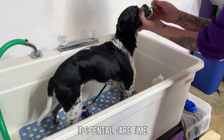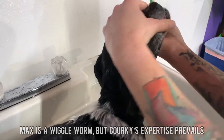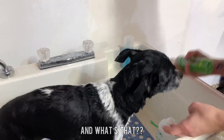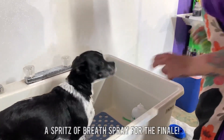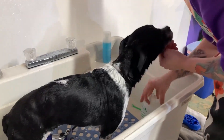It's dental care time. Max is a wiggle worm, but Corky's expertise prevails. And what's that? A spritz of breath spray for the finale. Now, Max's kisses will be minty-fresh.